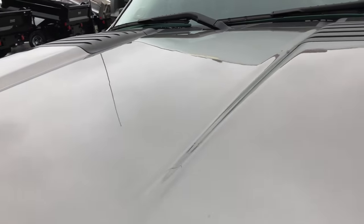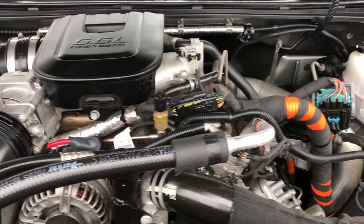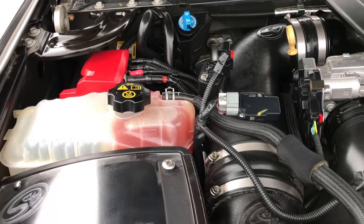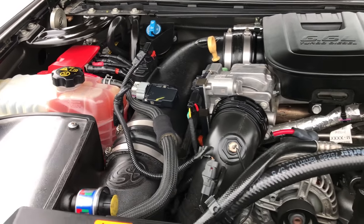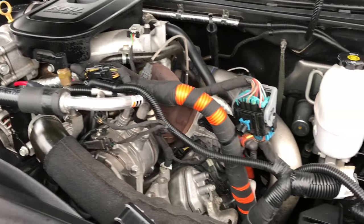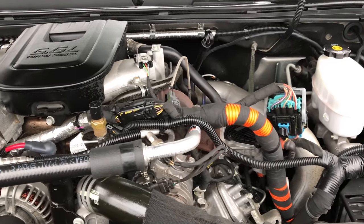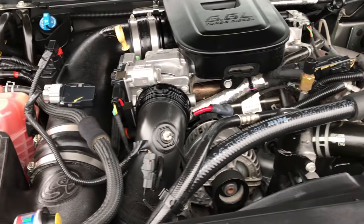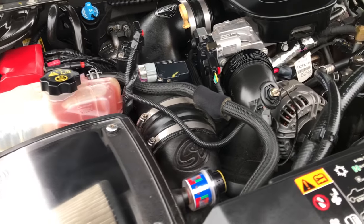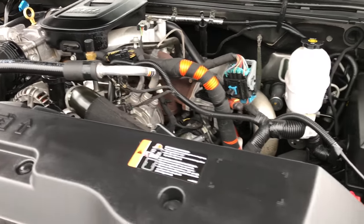Under the hood we have the 6.6 liter Duramax diesel with the LML motor. I'm sorry — I said DPF deleted, it's DEF deleted I believe. S&B cold air intake, engine bay is very clean, runs very smooth. This truck has been fully safetied and inspected by our service shop. It has a fresh oil and filter change, all the fluids have been checked and topped off. This truck is 100% ready to go.